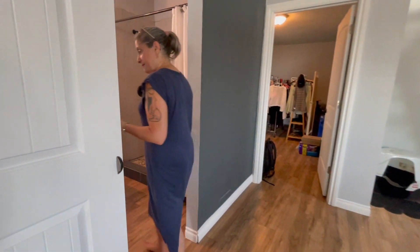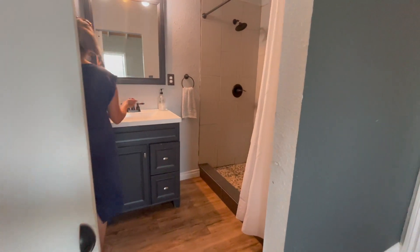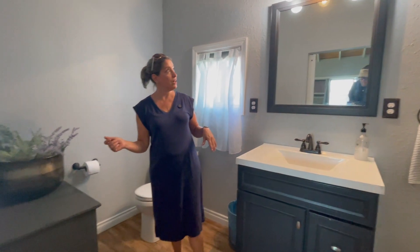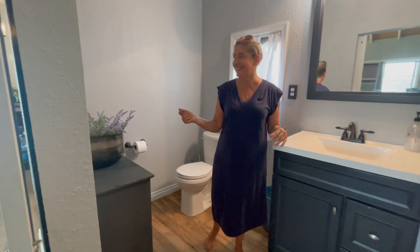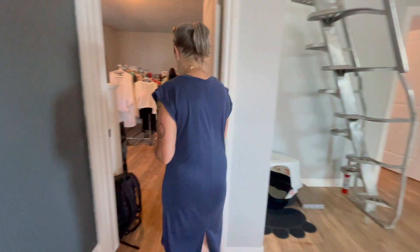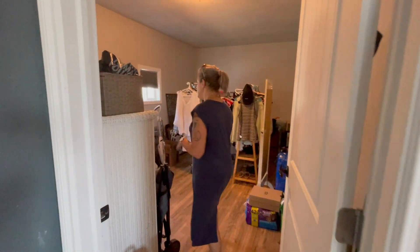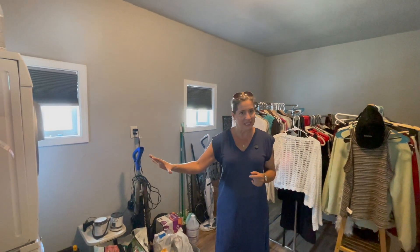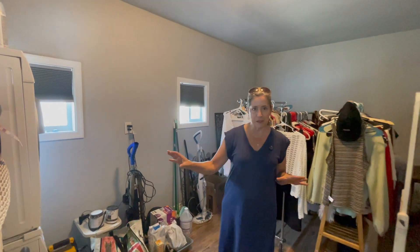On this main level we have the full bathroom — very tall ceilings, nice tile work. It's a big bathroom. Then we have two bedrooms. The smaller of the two is currently being used as a wardrobe, and the laundry hookup is also in here.